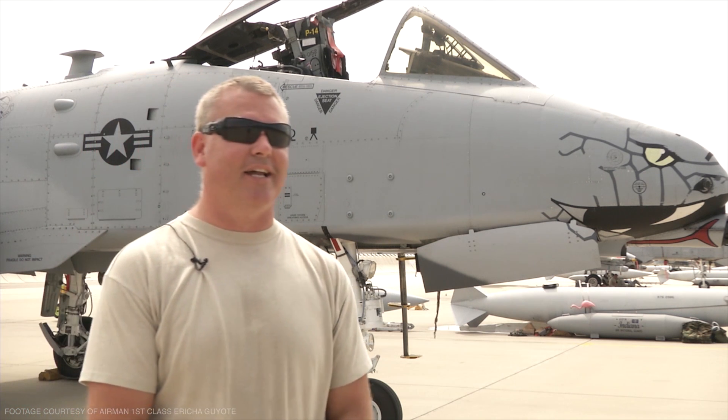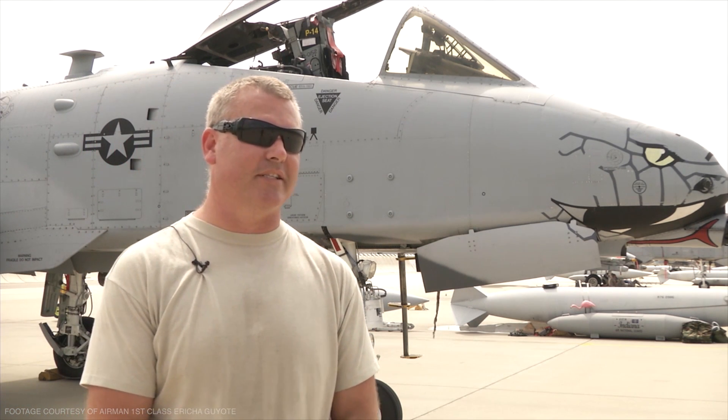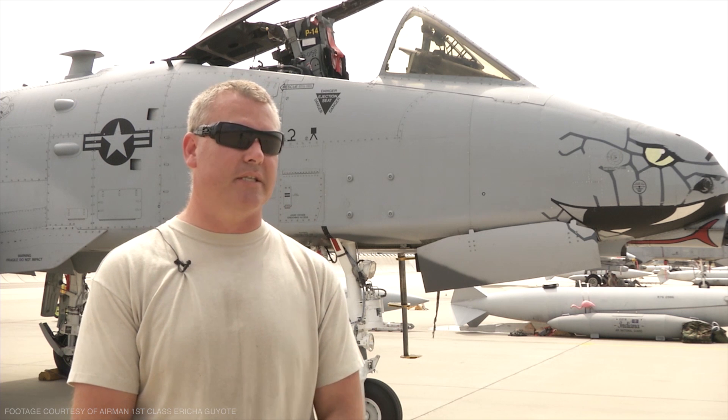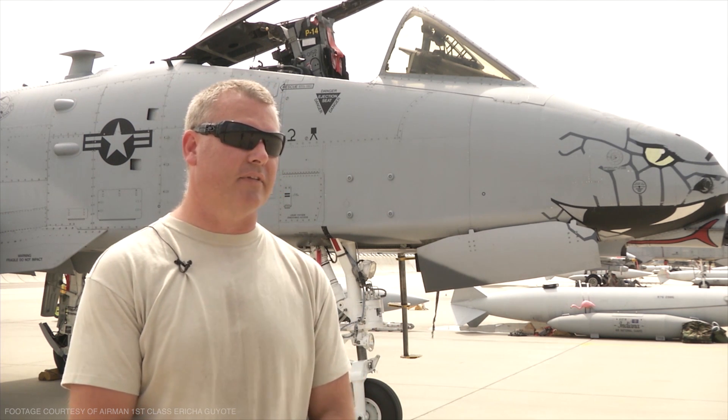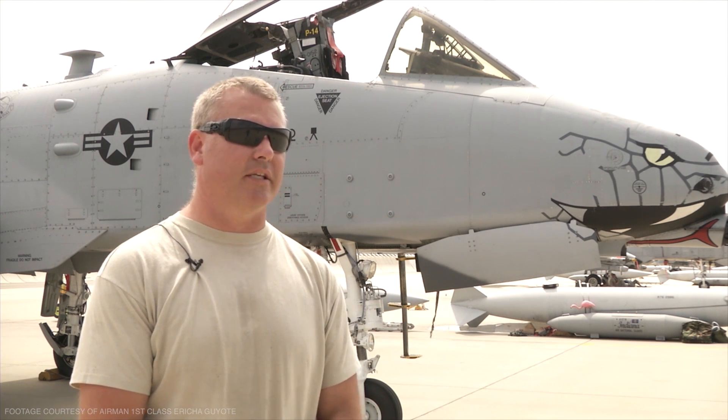Personally, as a weapons guy, the A-10 is probably one of my favorites. Working on the gun and the gun system — because it is such a reliable system and a very unique system to the aircraft world — it's fun to work on.